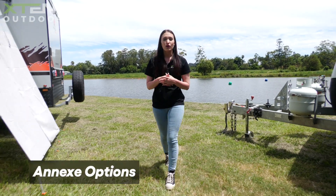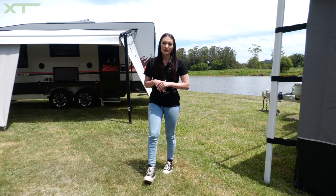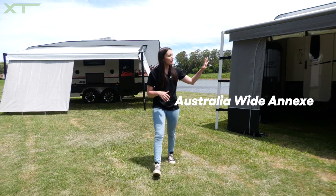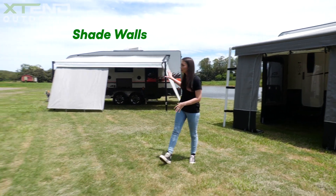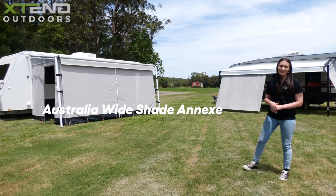With many different ways to enclose your awning space, Extend Outdoors has something for every traveller. Today we're going to go through our three main types: our Australia-wide annex, our popular and flexible shade walls, as well as our Australia-wide shade annex.